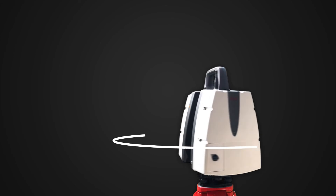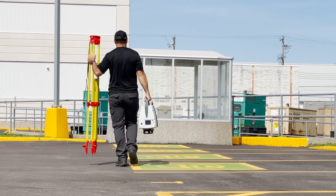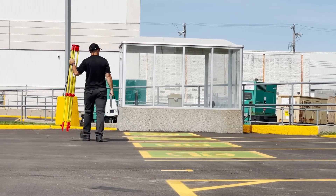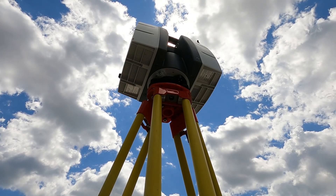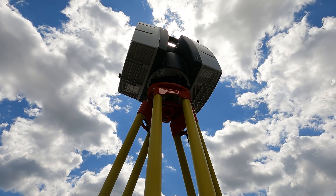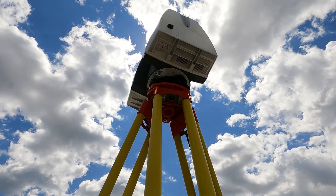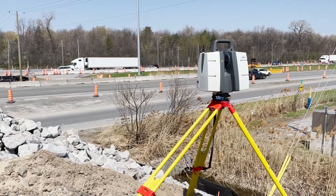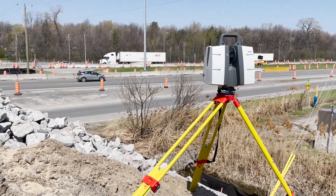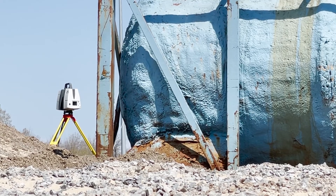With a full 360-degree range for horizontal data acquisition and 290 vertical degrees, and a scan rate of 1 million points per second, the P-Series line of scanners can get you incredibly reliable data extremely fast. The real-time dual-axis compensator makes your scanning even easier and more reliable. Even slight wind or vibrations could throw off your data at these distances, but the dual-axis compensator virtually eliminates the effects of vibrations, keeping your data clean, reliable, and repeatable even at significant distance.